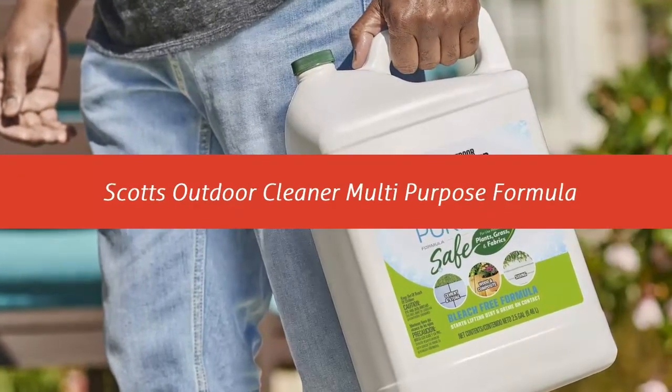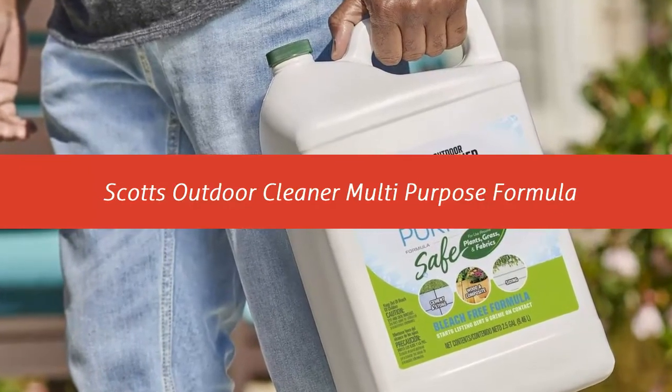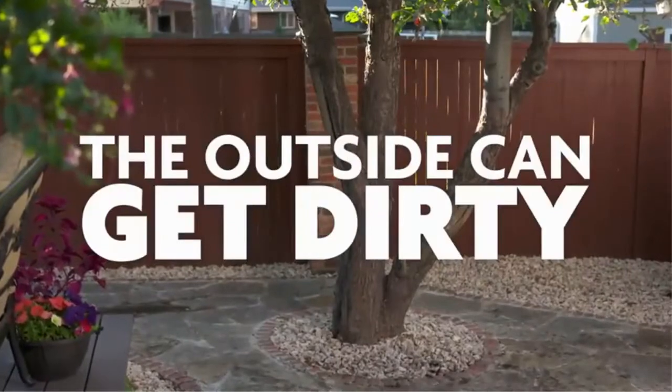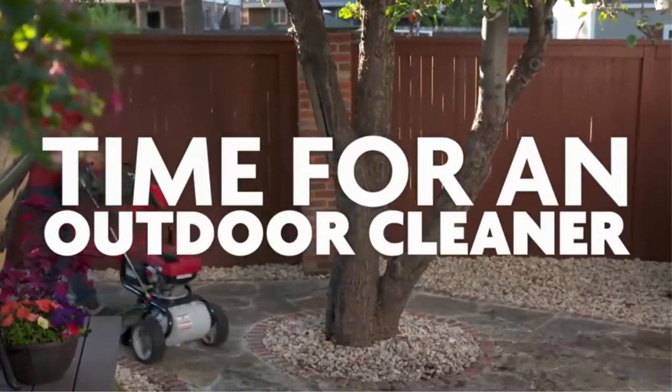Our list at number 1: Scotts Outdoor Cleaner Multi-Purpose Formula. Scotts Outdoor Cleaner Plus OxyClean Concentrate is perfect for cement, stone, wood, wood composite, brick, and siding.